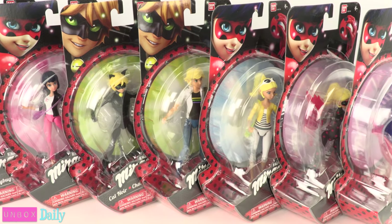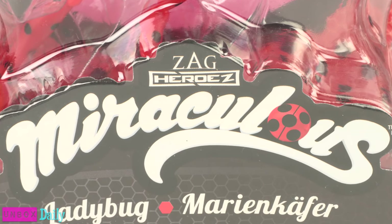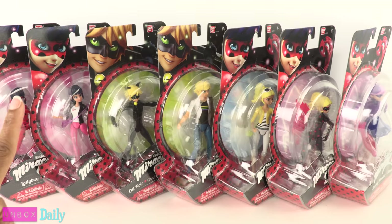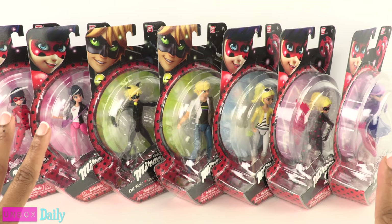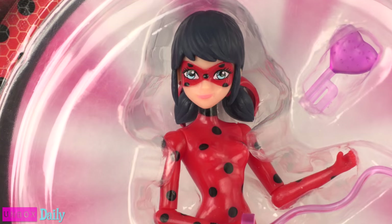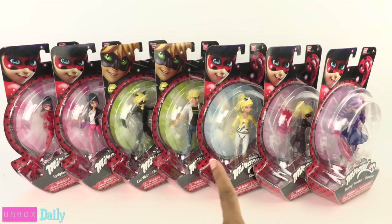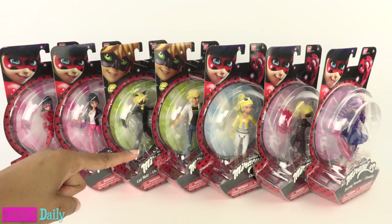Today on Unboxed Daily, we are taking a look at Miraculous Action Figures. I liked the dolls, but I love the action figures. For one, there are more characters. And I think they look more like the characters on the show. We found these action figures at Walmart and Target for $9.99 each.